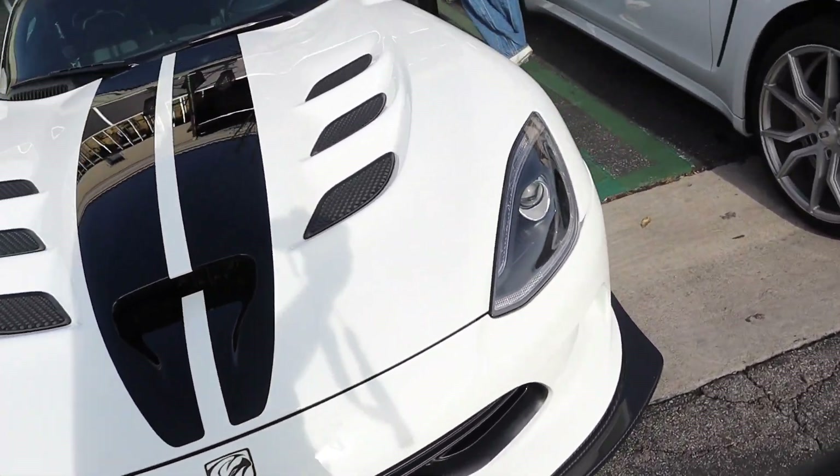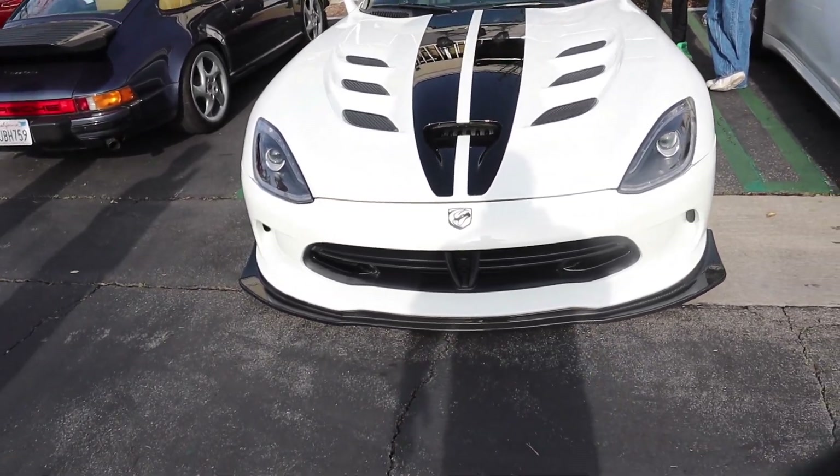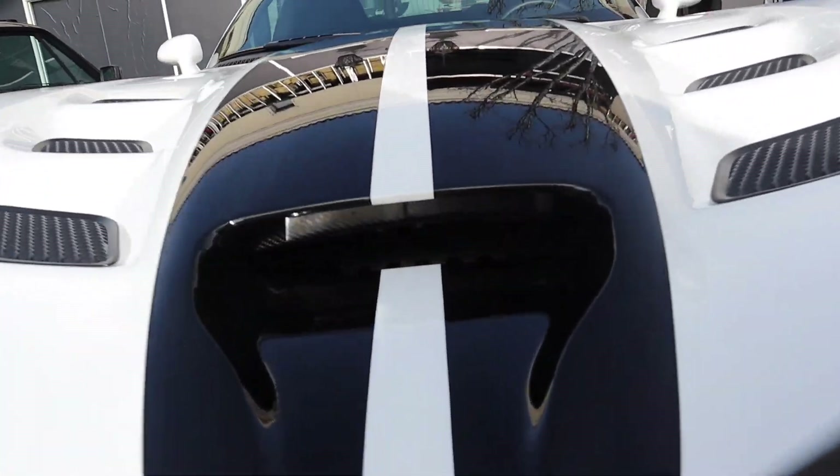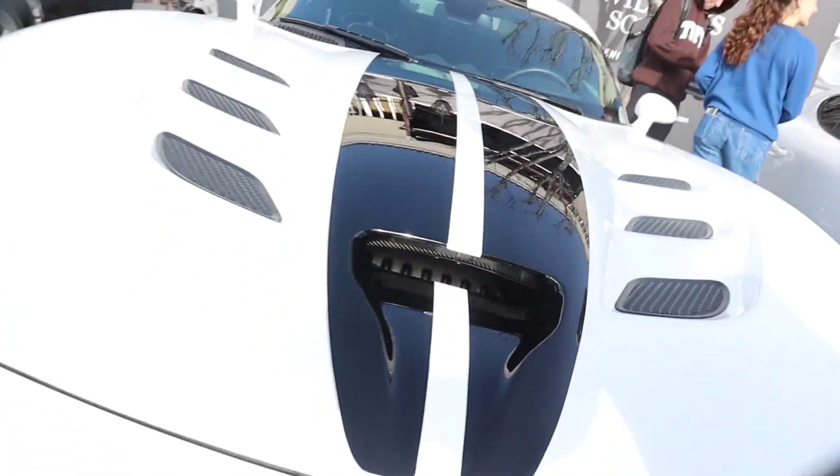Carbon fiber lip in the front - that's crazy, this is clean. Carbon fiber in the hood - alright that's a little excessive for my taste, but hey, to each their own.